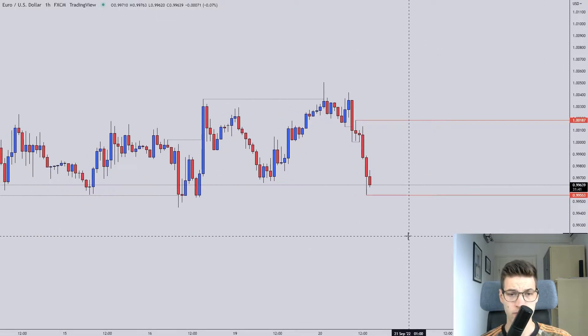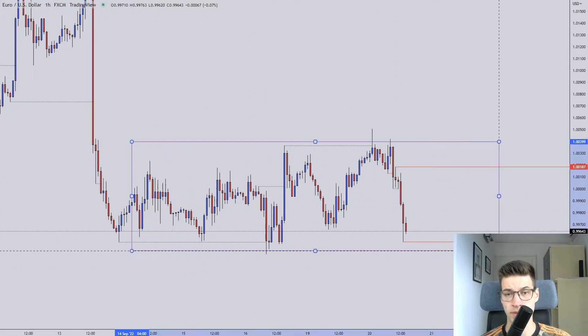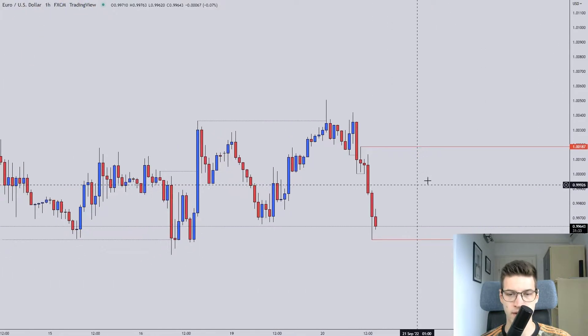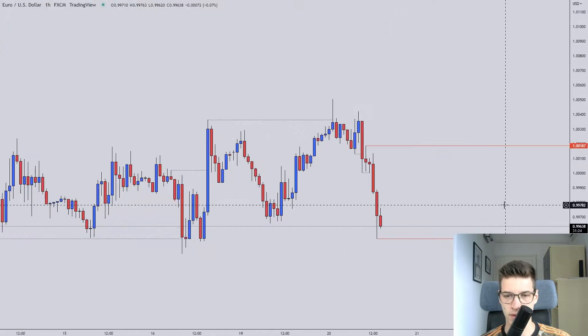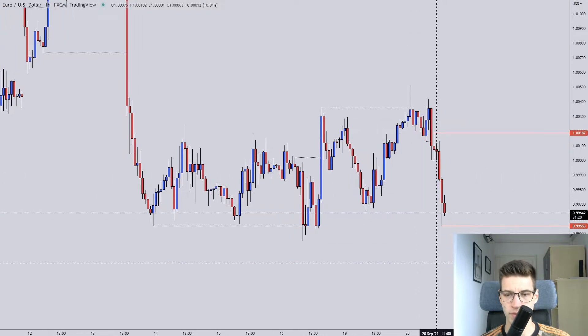For this one we are stuck in a range, still stuck in a range as expected, because it's the beginning of the week. We are getting a leg down right here, but then it ended with a huge wick, so not really anything convincing and not really anything I want to get into.